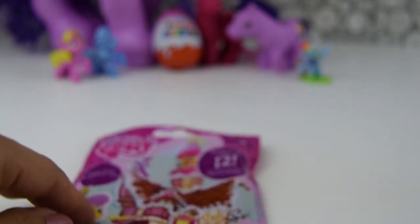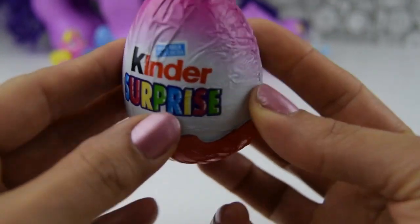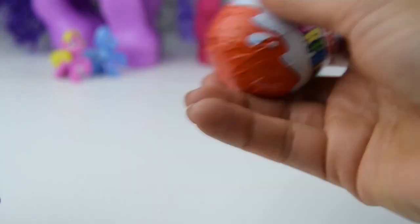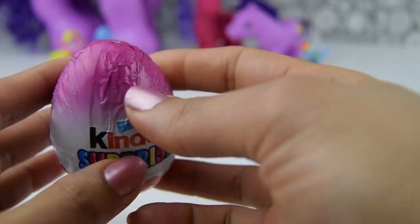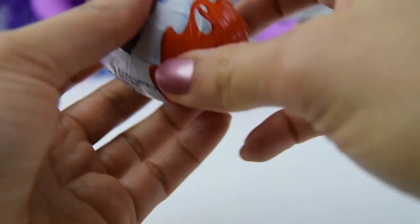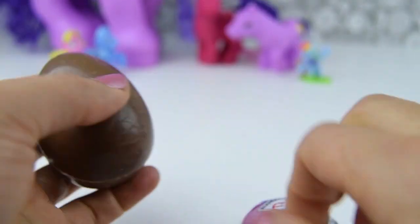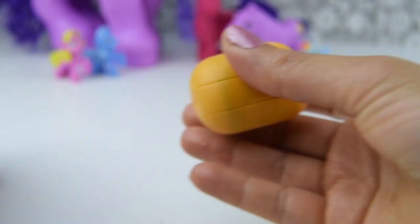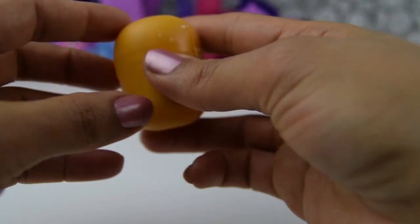And I think we should go ahead and check out our Kinder Surprise Egg. We never know — we might be lucky enough to get a My Little Pony in there. But either way, it's going to be a toy. So let's open it up. Kinder Chocolate Egg. And here is the surprise inside. What's it going to be?